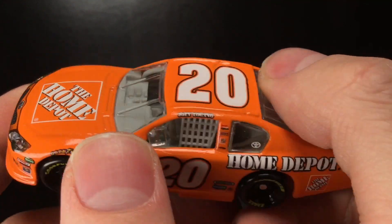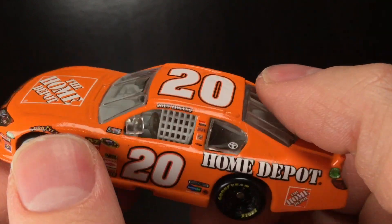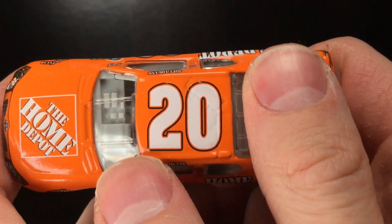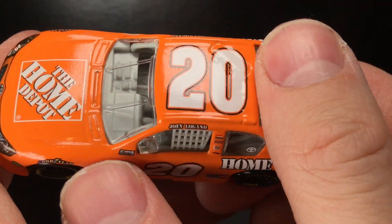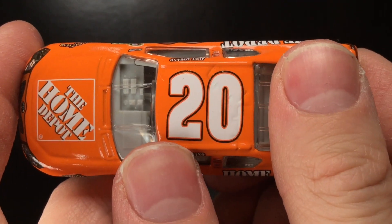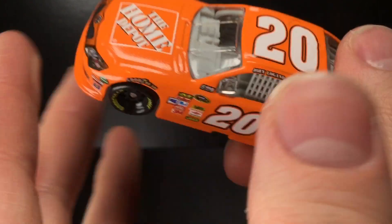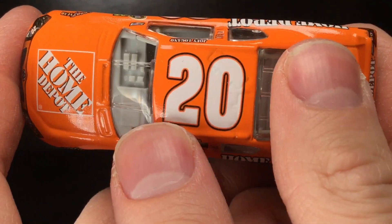If you see this diecast available, maybe for like $9 or $10 — what are you doing? This thing is absolutely worth it. This is a really cool piece. It was the final Gen 5 car produced with the Home Depot wrap. In 2013, Kenseth would take this car, and I think he had like one race with the full orange Home Depot car that they never made a diecast for. They made the Husky Home Depot car in 2014, which I reviewed, but they never made a full Home Depot wrap, I think.